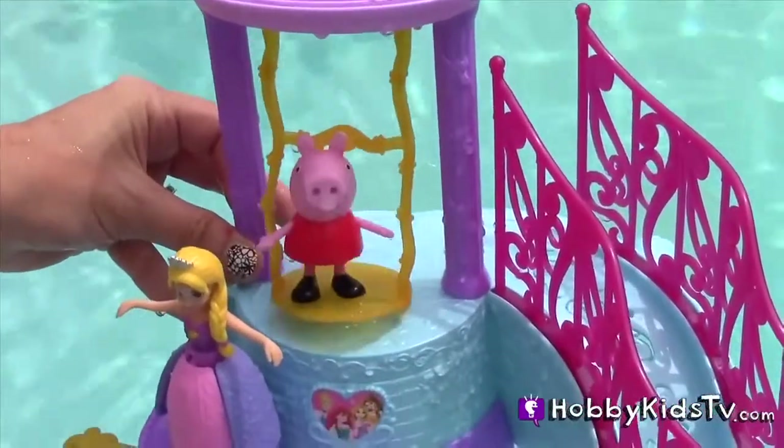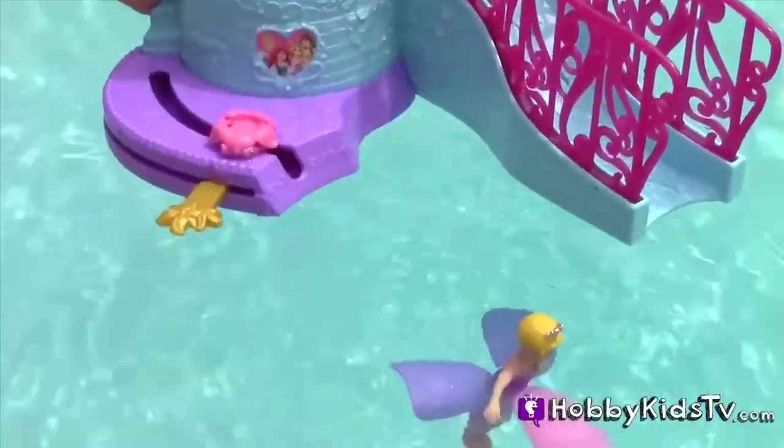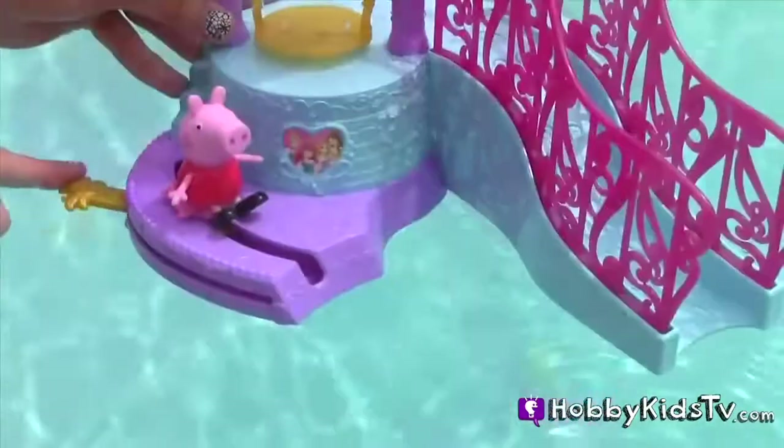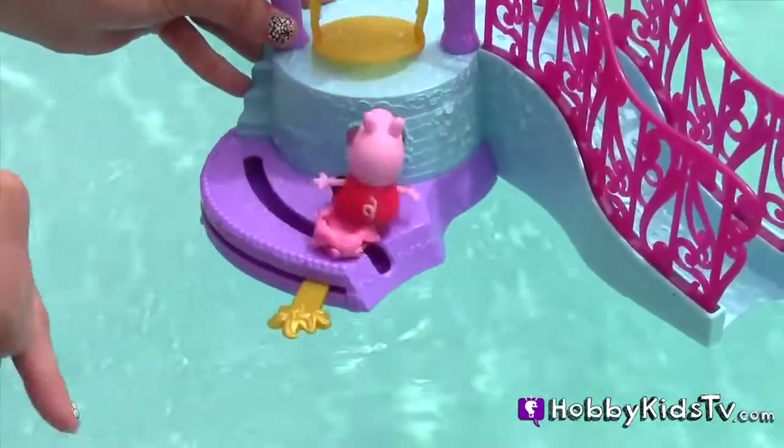Let's give her a little swing. Rapunzel wants to show Peppa how to spin off the pedal — like that. Peppa's turn. Nice dive. Let's try it again. That was a little smoother.